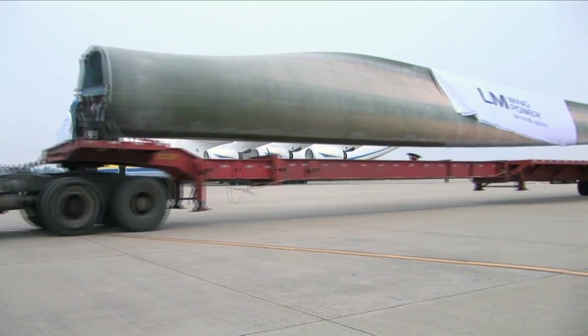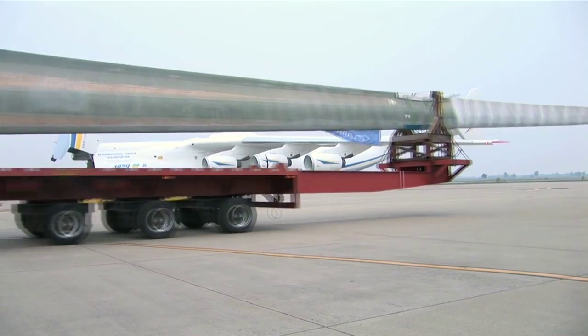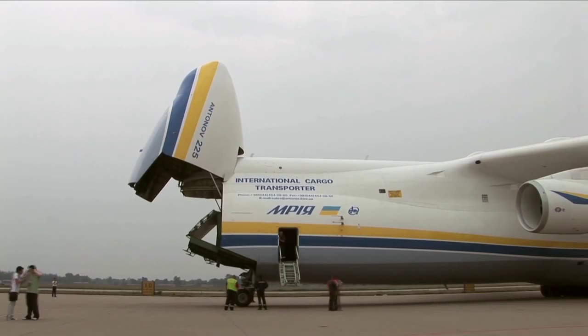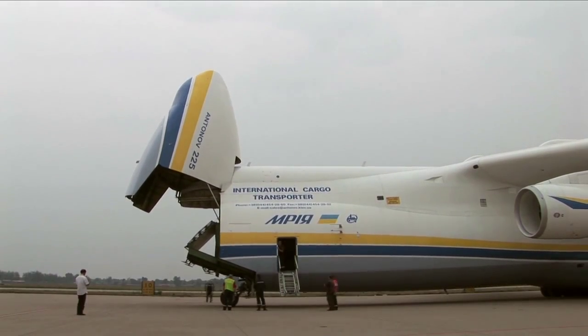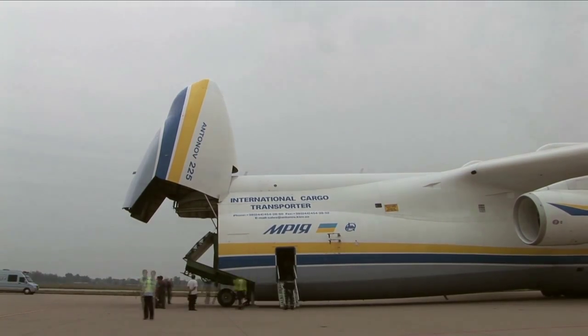It's very difficult to load the blades into the aircraft. The blades are 42 meters long and the aircraft is only 43 meters long inside. This has never been tried before, so we need the aircraft to kneel at a certain angle so we can load the blades without putting any tension or pressure on the wheels and the blade itself while loading.